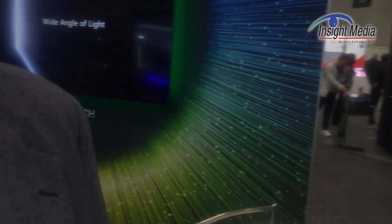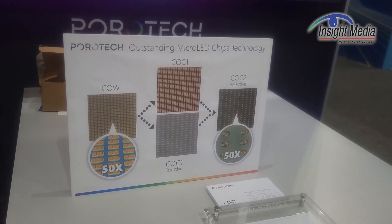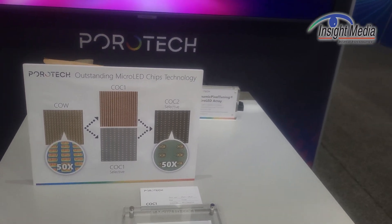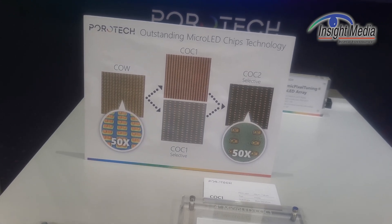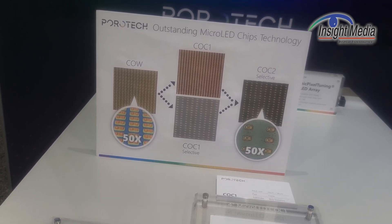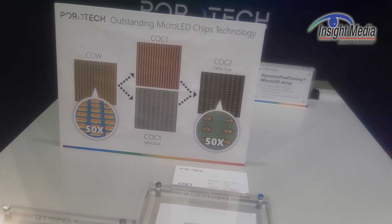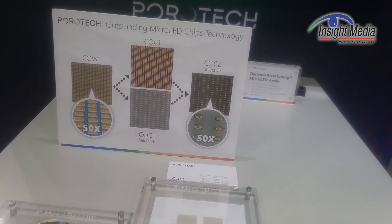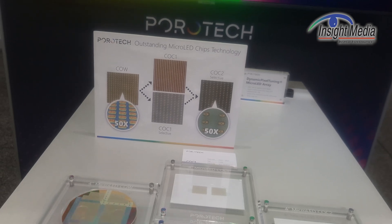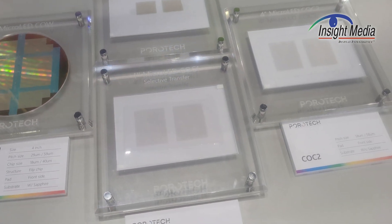They're showing some of the capabilities they have in transfer technologies. COW here is chip-on-wafer. COC1 is chip-on-carrier, which they can do to maintain or spread the pixel pitch. Once the LED device is inverted, to flip it back so the bonding areas are visible, you go to a second chip-on-carrier transfer process. They work with different partners — it could be a stamp transfer or a laser transfer — and they're somewhat agnostic, depending on the customer's needs.